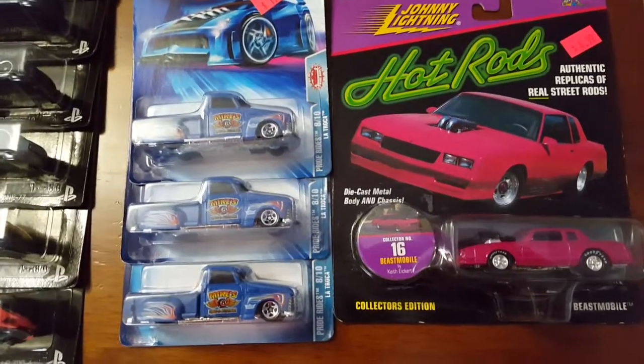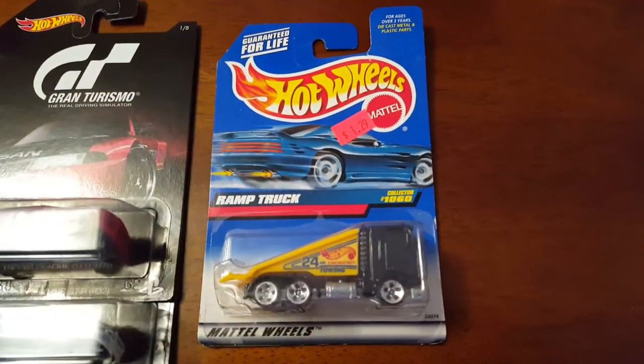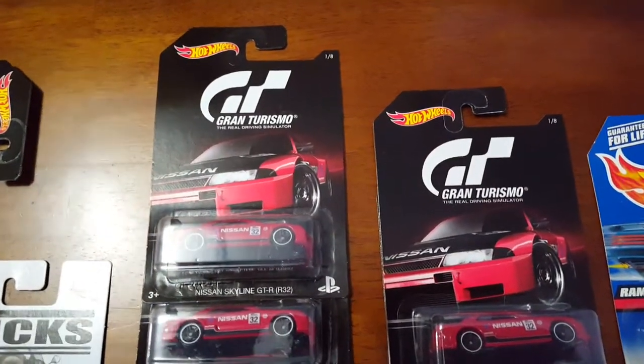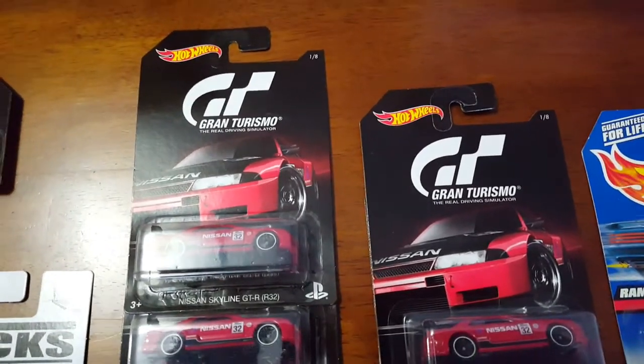I thank you very much bud for this great deal. He also had this one here that I picked up — the ramp truck. Now I gotta give a few shoutouts; these were all trades.